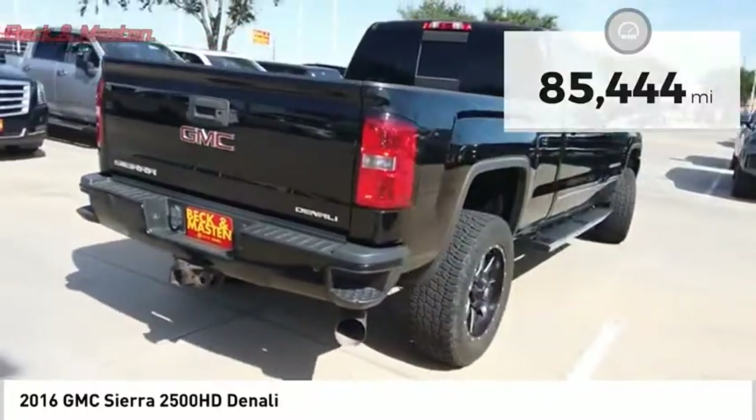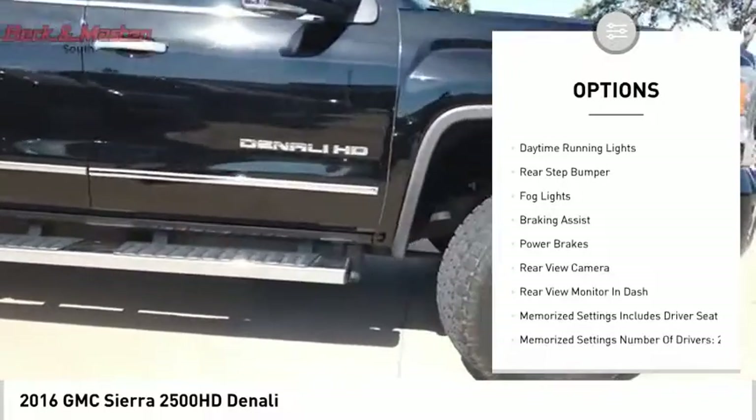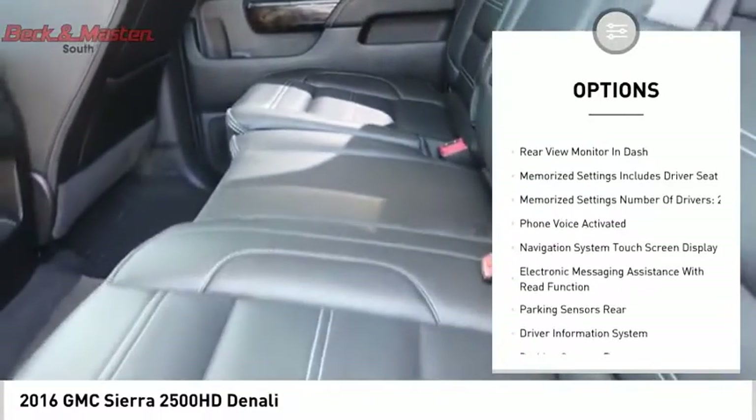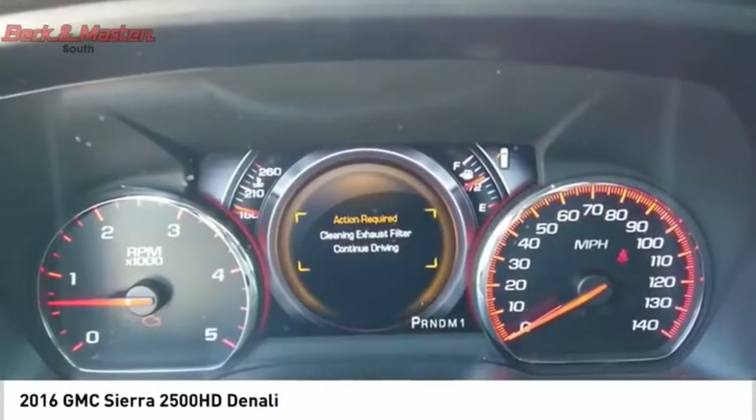Here are some of this vehicle's great options: remote engine start, cargo bed light, LED, traction control, stability control, roll stability control, daytime running lights, rear step bumper, fog lights, braking assist, and power brakes.